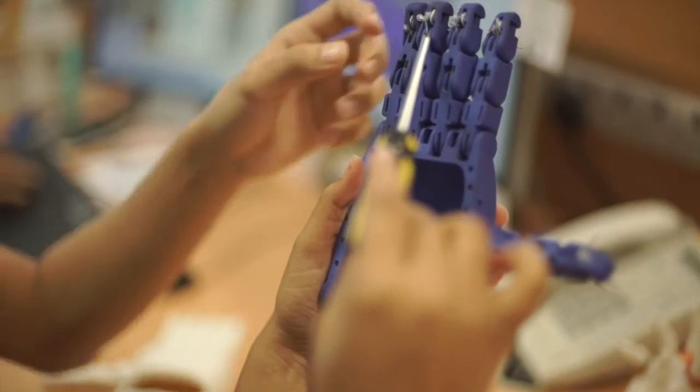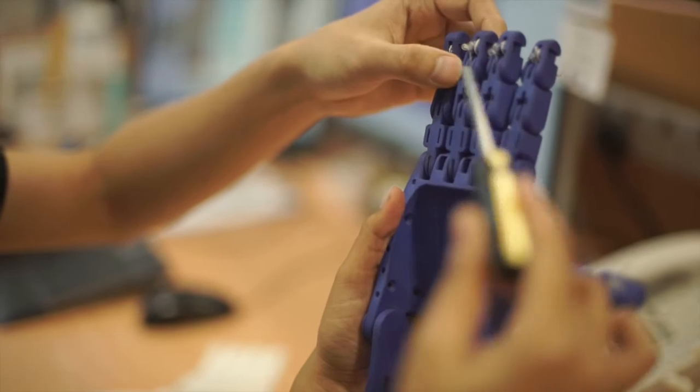With all the hype around 3D printing, it's easy to assume that you just press a button and, whoa, there's a part. But in reality, there is actually a lot of engineering and thought process that goes into it. We were really excited to give the hand to Patmaloshan and see how he'd be able to use it.